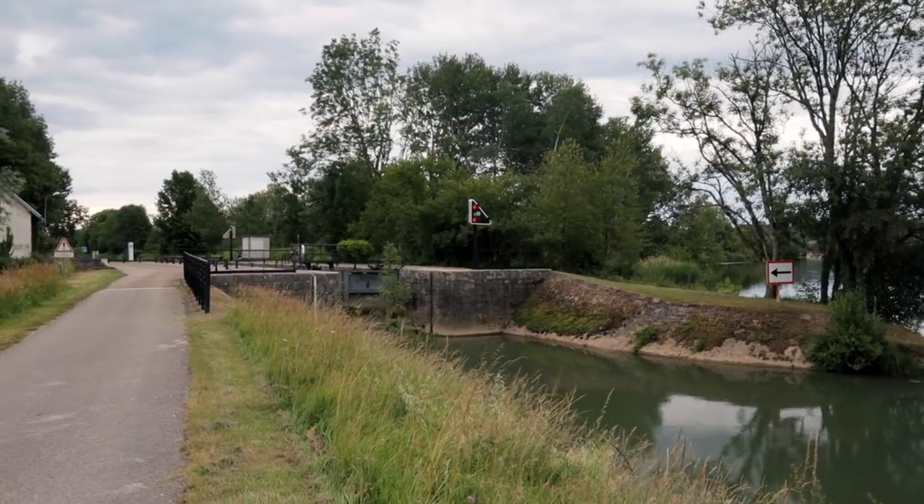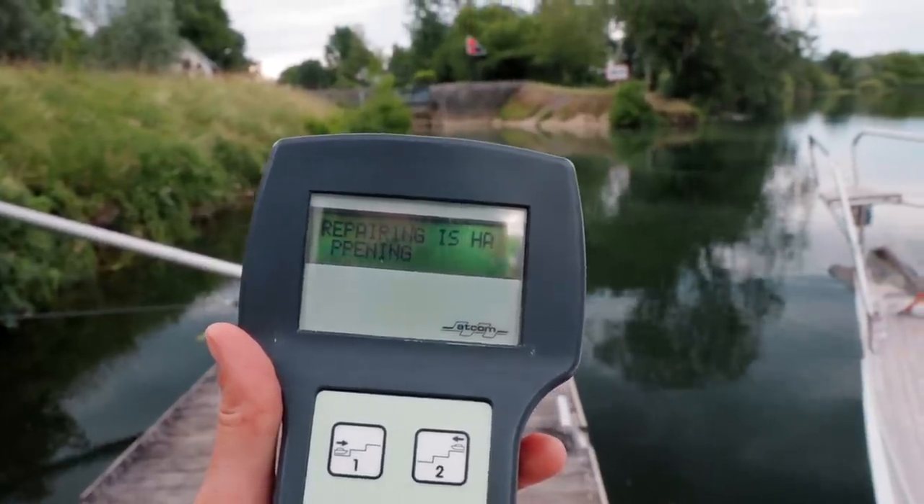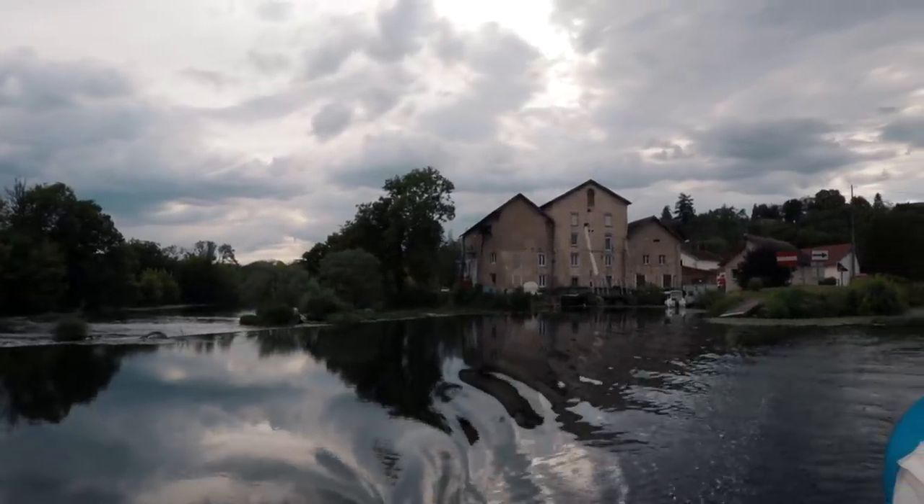So we just arrived at another lock. It's displaying two red lights, and our little electronic device from VNF says 'repairing is happening.' We don't totally know what that means, so we're going to give them a call and see if we can get some more answers. If it's not fixed in time, we just spend the night at this dock. But VNF came through and fixed the lock once more, and we were on our way.